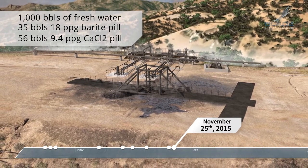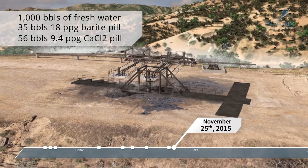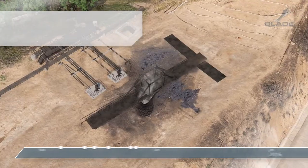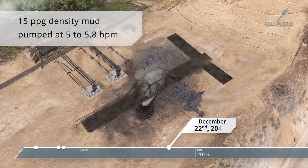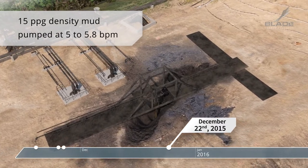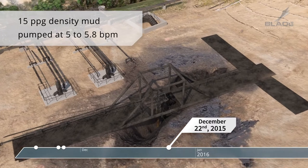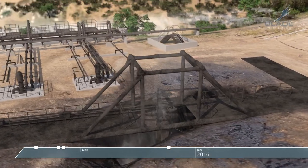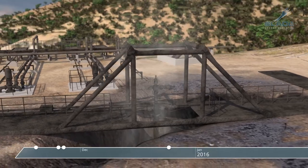A higher density fluid at a higher pump rate could have killed the well for each of these kill attempts. The final kill attempt, number 7, was on December 22, 2015. This was the first time the density was changed substantially, and the well briefly appeared to be under control. However, operational issues compromised this attempt, and the well continued to flow.